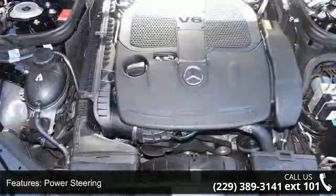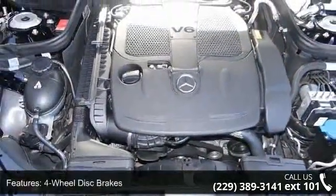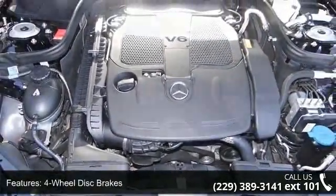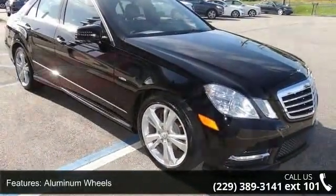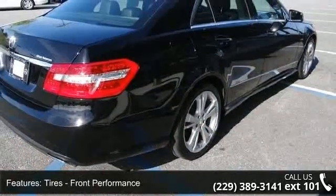Enjoy these notable features: Power Door Locks, Bluetooth Connection, Driver Adjustable Lumbar, Brake Assist, Sun Moon Roof, Driver Illuminated Vanity Mirror, Intermittent Wipers, and Power Steering.